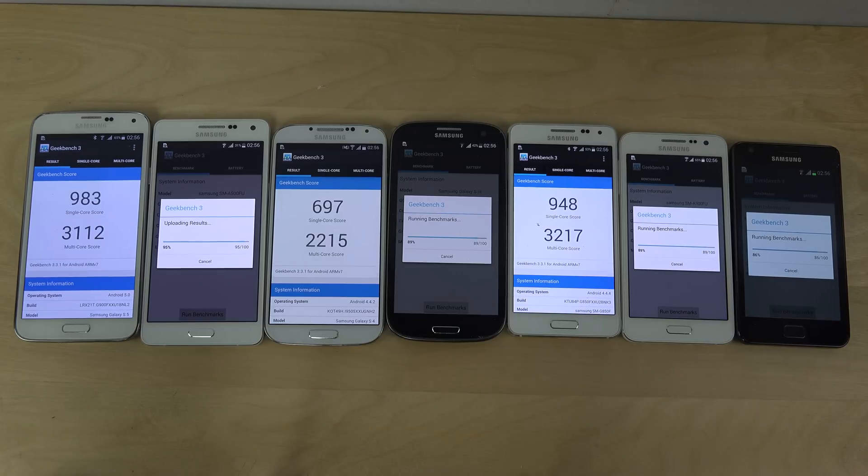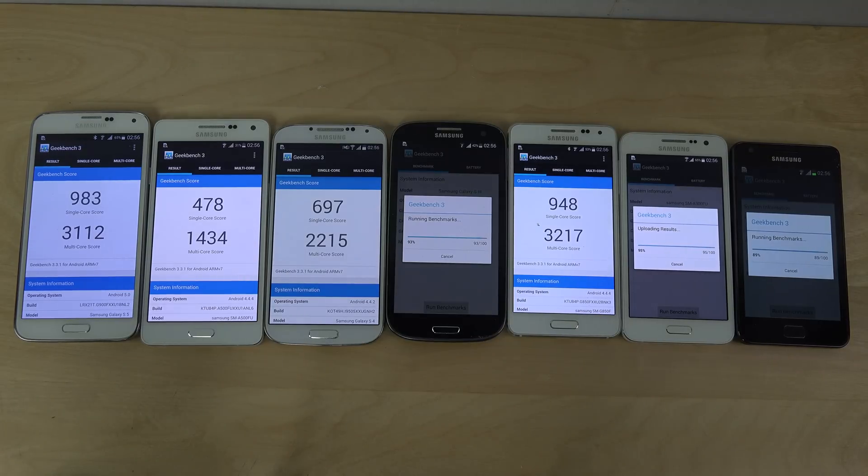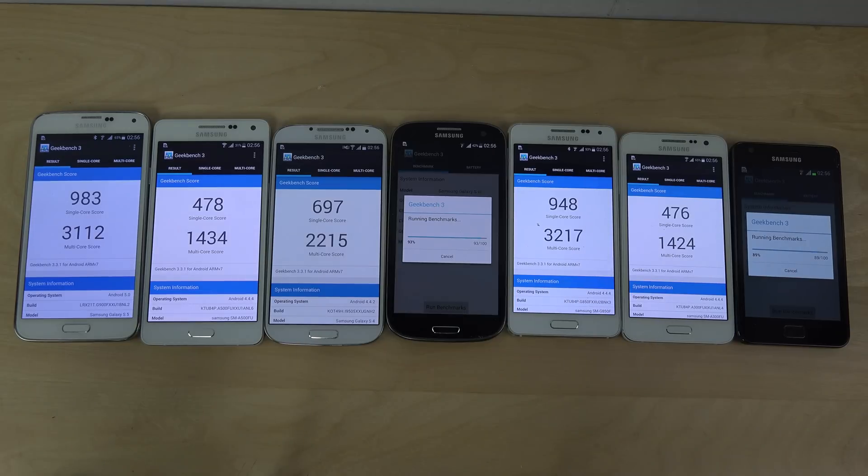When you get the octa-core processor inside the Galaxy Alpha, it actually scores higher than the S5 on multi-core, which is pretty nice — but not higher on the single core score, which is pretty interesting, just a little bit higher there.